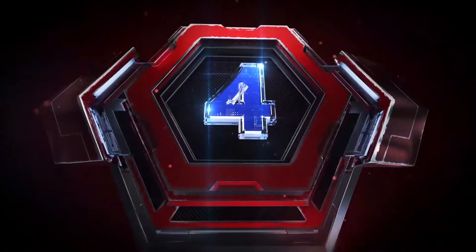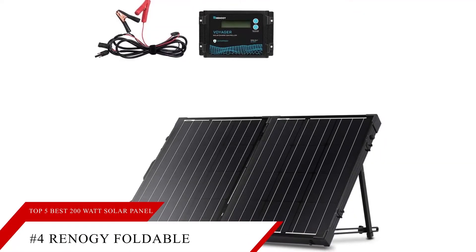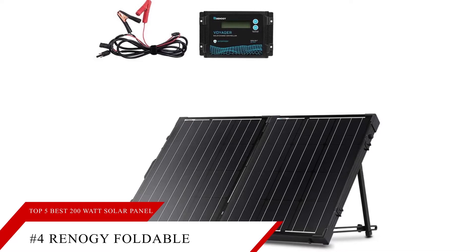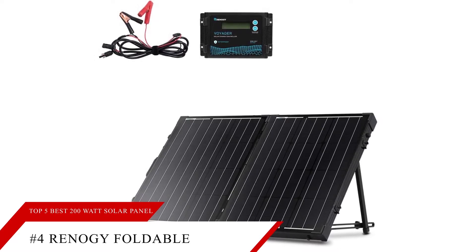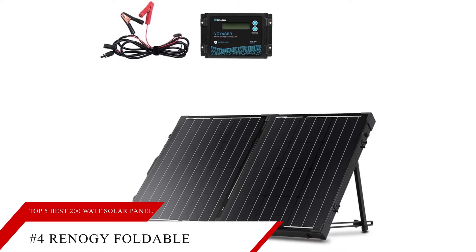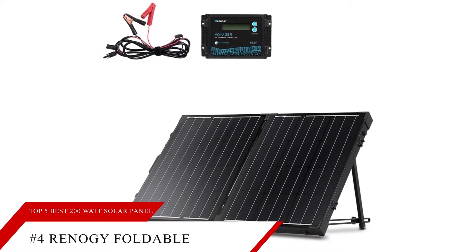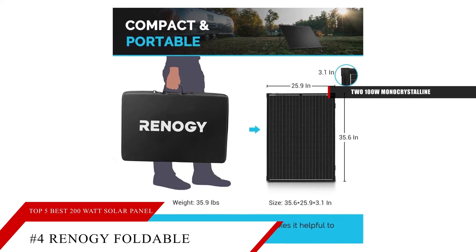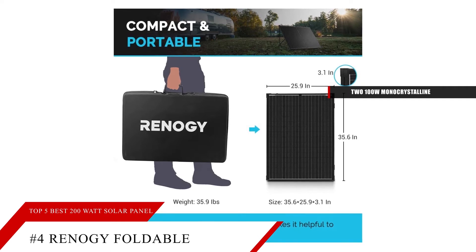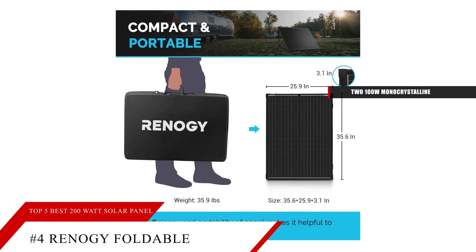Landing at number four on the list is the Rinoji Foldable Solar Suitcase. This portable solar panel is perfect for the adventurous traveler, providing both convenience and dependability when venturing off the grid. The Rinoji 200-watt solar suitcase comes with two 100-watt monocrystalline solar panels, one 15-inch set of wires with male and female solar panel connectors, and one protective soft case for safe portability.